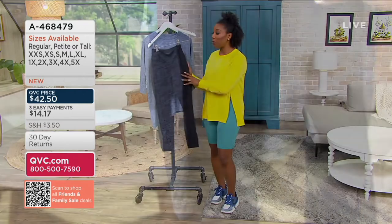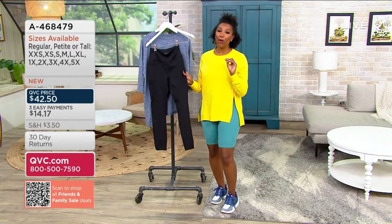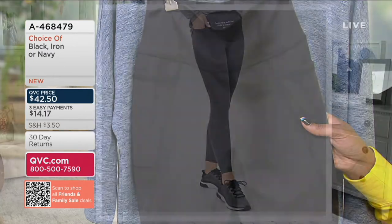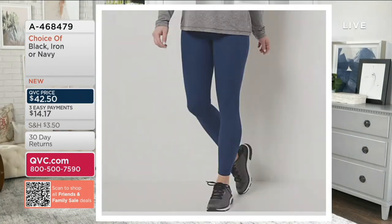Three colors to choose from — and as Jamie was saying, they're peached so they feel so soft and they're matte. They don't have that really shiny, athletic look to them either. This is your black; we also have iron, that's your gray choice, and then navy as well. Petite, regular, and tall inseams available. New as of March 14th — one of our newest leggings from Zuda.